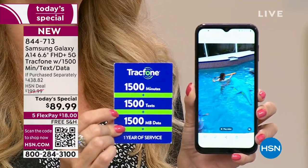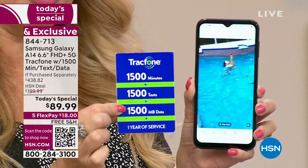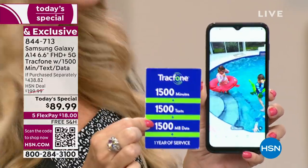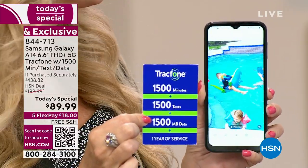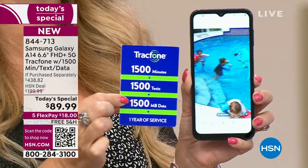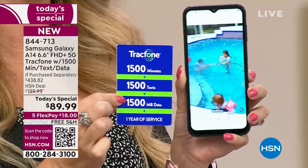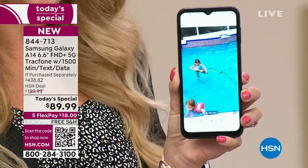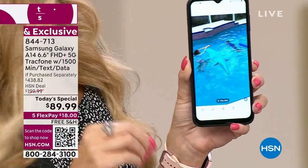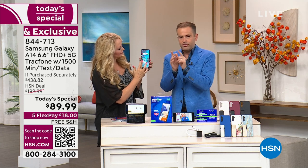You have an entire year to activate. So if you're putting these away for the holidays or for loved ones with birthdays or special occasions coming up in the next few months, you can give this to them whenever it's convenient for you. They'll be able to switch over to this brand new phone and they have an entire year to use it. Once they activate, that's what starts the year clock on the airtime minutes that are preloaded.